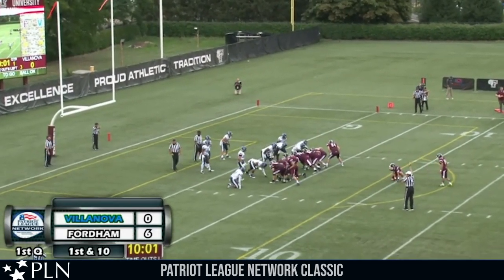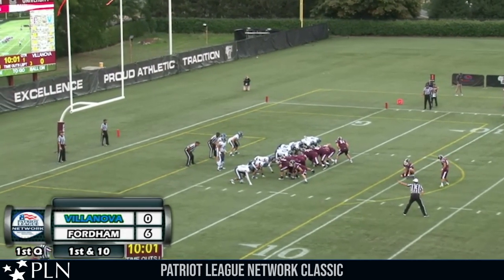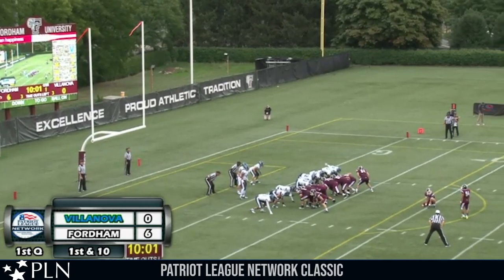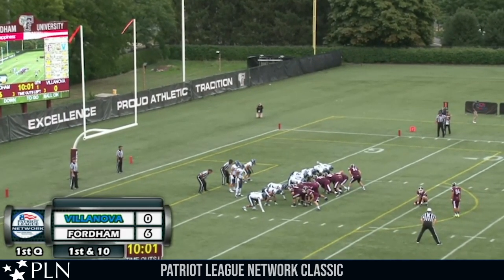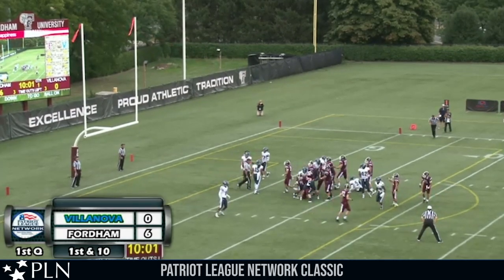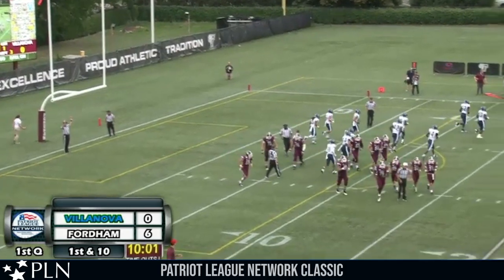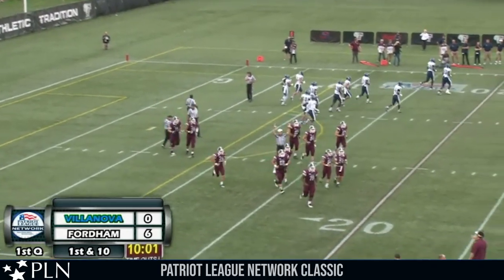Brian Wetzel will hold, long snapper Joe Sullivan. Mike Miranda on to kick the extra point — he was perfect last week against URI. Snap back on the extra point, the kick is up, and it is good as it splits the uprights. Fordham seven, Villanova nothing. 10:00 to go, first quarter.